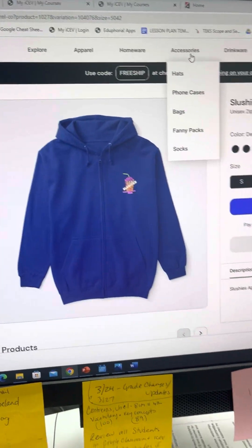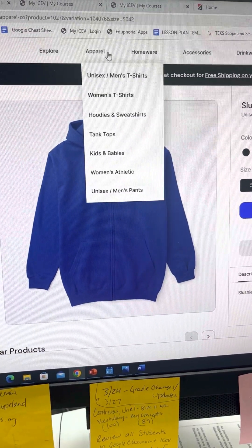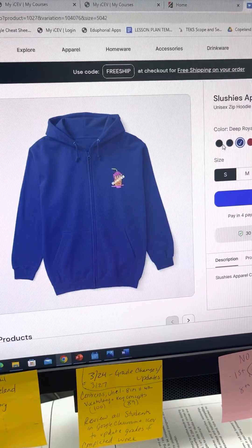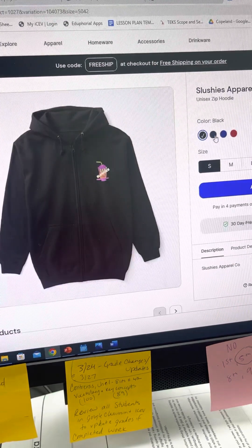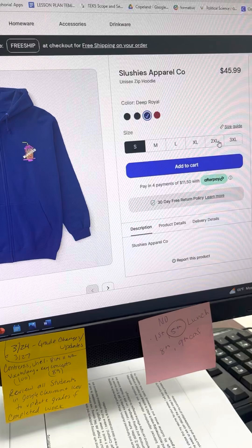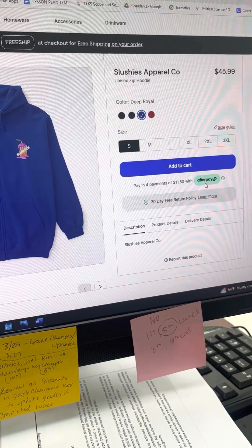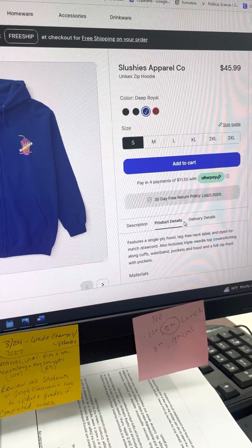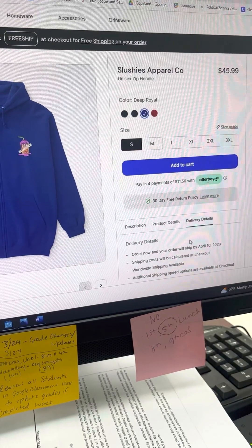accessories and drinkware — we have all kinds of stuff. When you go to the products, there are different colors available and you can look at them in different views. We have all types of sizes, a size guide, and we even have Afterpay. There's a 30-day free return policy, and all the product details and delivery details are there.